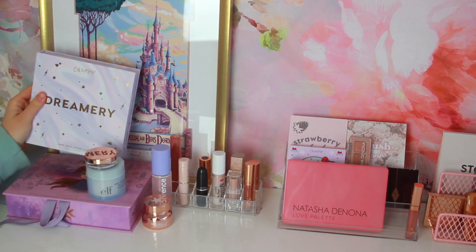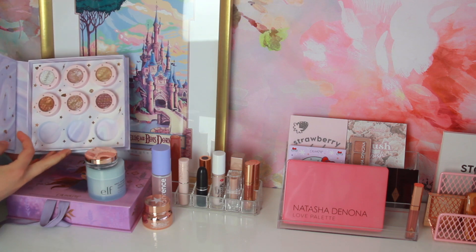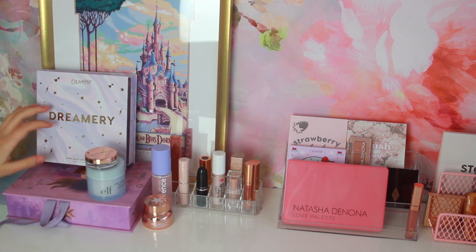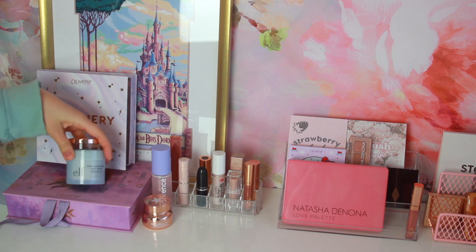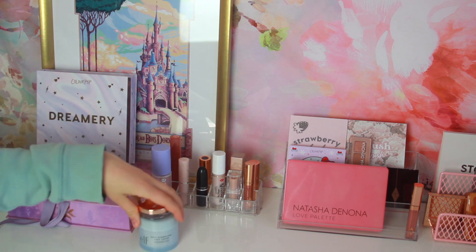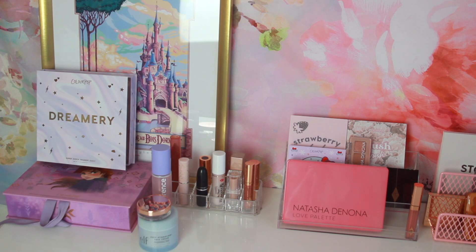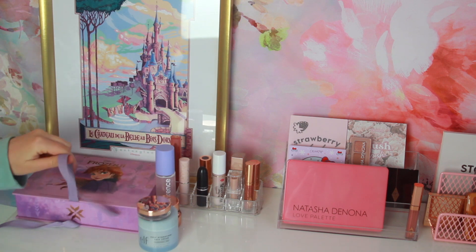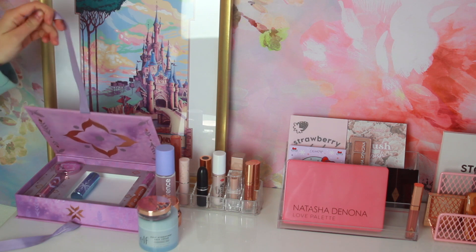So the first thing I have here is this Dreamery Vault from ColourPop. I showed this in one of my ColourPop hauls, but it's basically just the Super Shock Shadow Vault that they released for Christmas this year. So those are pretty much the only Super Shock shadows I have from ColourPop. Then here I have my Elf Holy Hydration Fragrance-Free Face Cream — it's just my moisturizer that I use every single day. And then I have my Anastasia Brow Freeze because it's still here from a video that I did. Then here I have this ColourPop Anna PR box — you can just buy it on the site — and basically this has her lipstick, literally gel, the gloss, and also my Elsa lipstick.